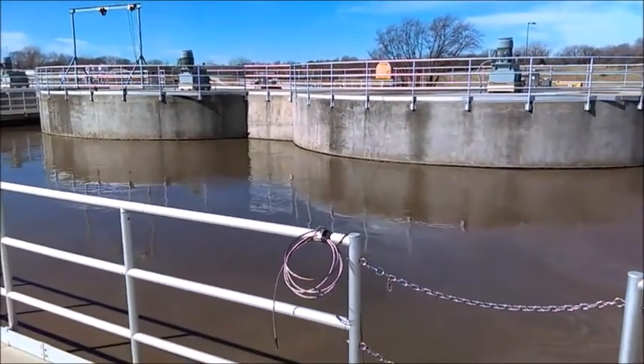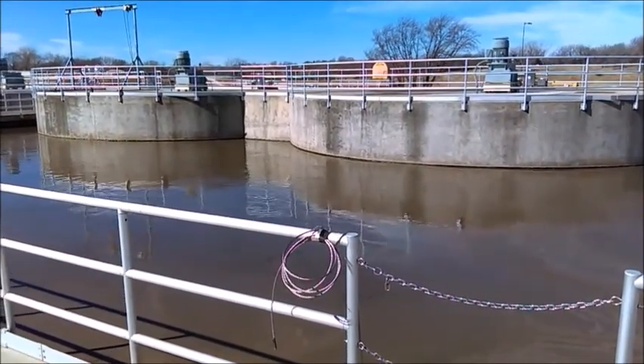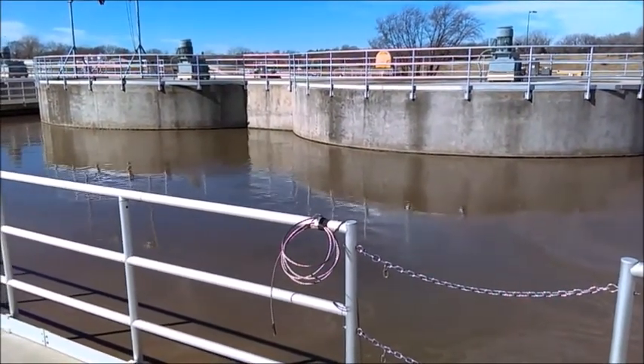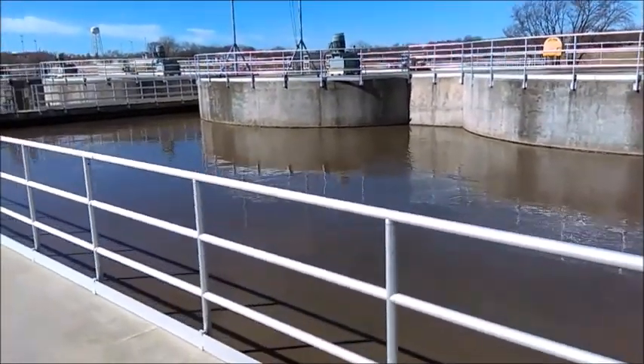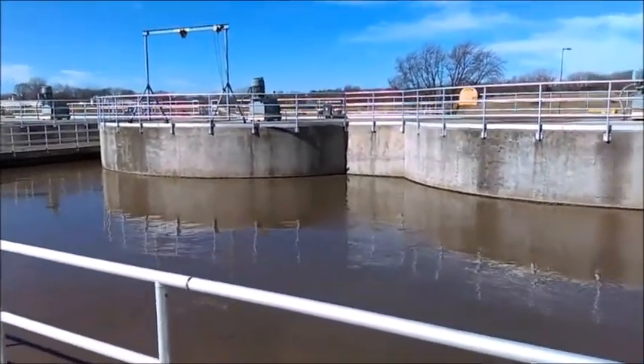Aeration Basin D. The aeration basin is where the bugs, vital for the activated sludge process, are kept. To keep these bugs alive and healthy, oxygen is supplied to the mixed liquor via large mixers that keep it evenly mixed.